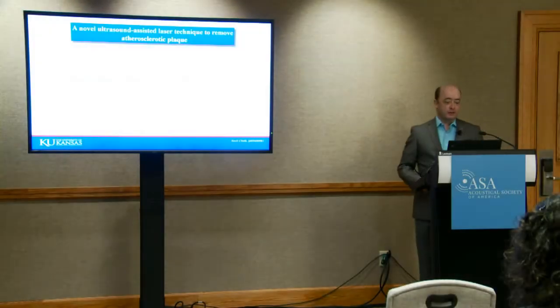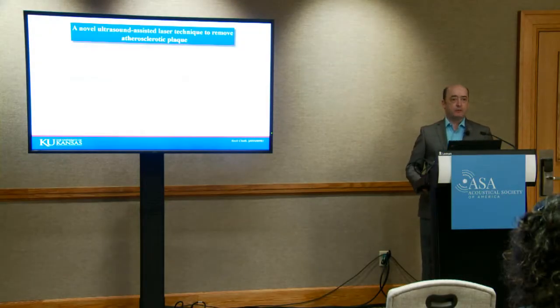Hello and welcome to Denver and the 182nd annual meeting of the Acoustical Society of America. I am Larry Frum, Senior Press Officer for the American Institute of Physics and your host for today.